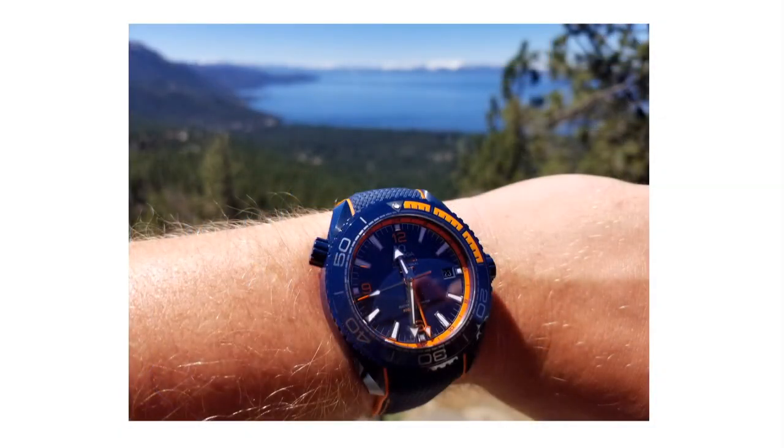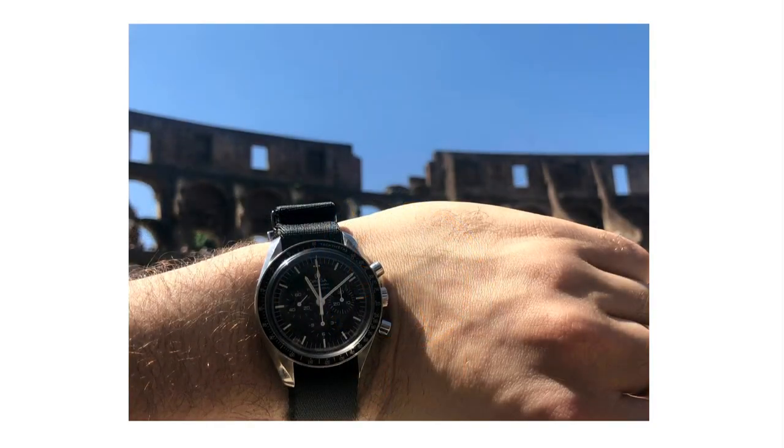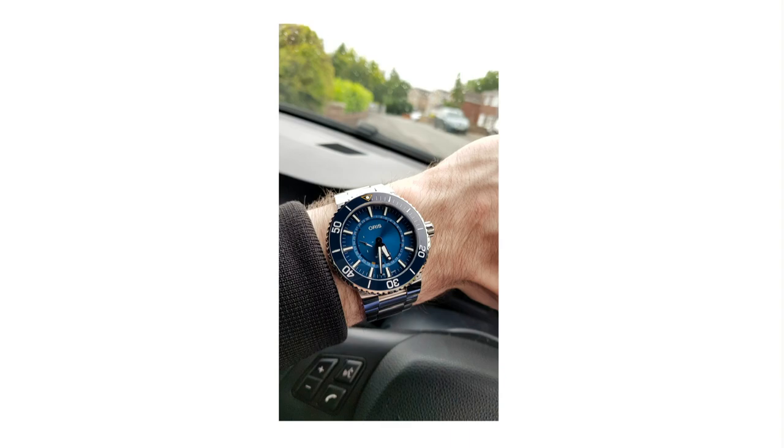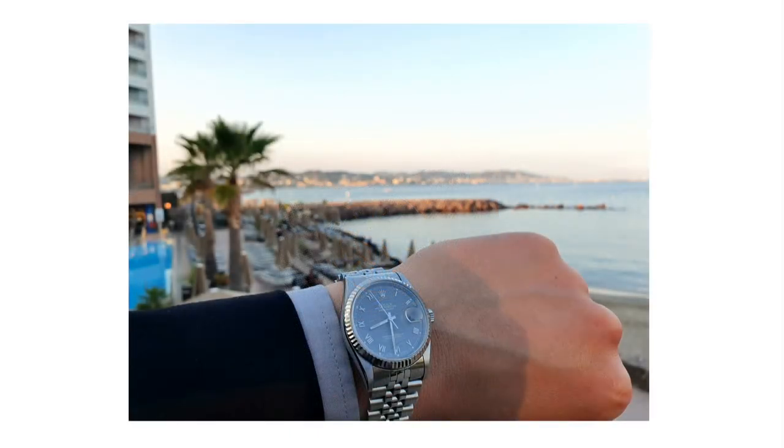Viewer wrist shots: Mr. Incognito stuns with a giant blue Omega Seamaster Planet Ocean GMT Big Blue — 45.5mm in ceramic at Lake Tahoe. Joshua P of Collector Conversation fame celebrates with the Omega Moon Watch at the Roman Coliseum. Robert W is ready for summer with his Oris Aquis Great Barrier Reef. And Abdul R styles on the terrace of the Royal Casino in Cannes with his Rolex Day-Just 116234.